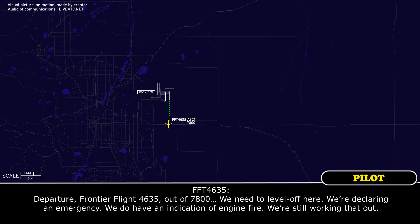Departure, Frontier Flight 4635 out of 7,800. We need a level off here. We're declaring an emergency. We do have an indication of an engine fire. We're still working on it right now.